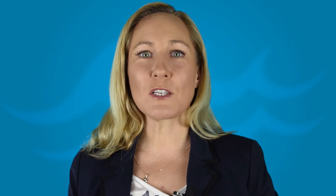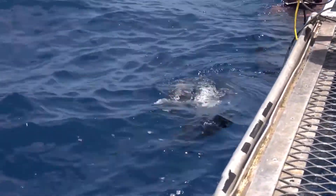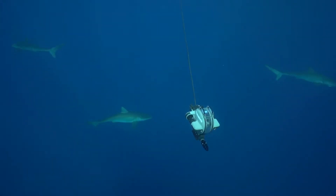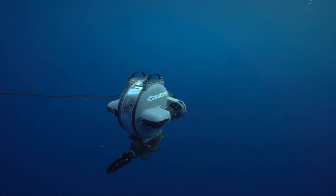We were also excitingly featured on Shark Week, and we got to partake in the Clipperton Expedition where they were monitoring shark migration and doing some tagging. We were very excited when we were featured prominently on the Discovery Channel's Shark Week.